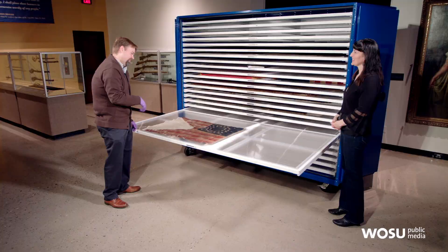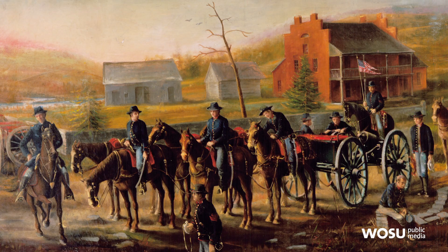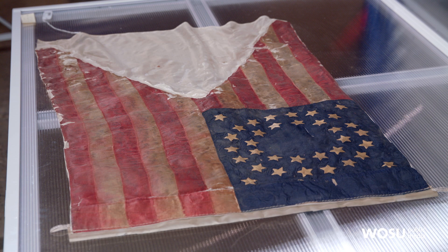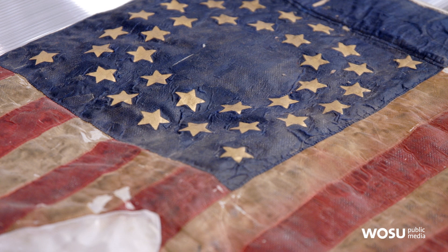This next flag is very tiny — it's called a guidon. It's sort of a pennant-shaped flag, actually used by a cavalry unit — soldiers on horseback. Trying to carry a large 6x6 battle flag on horseback would be difficult; they kind of act like sails and would blow you around. So this is the typical type of flag carried by a cavalry unit. This one was actually used by the 13th Ohio Volunteer Cavalry, formed in Warren County.